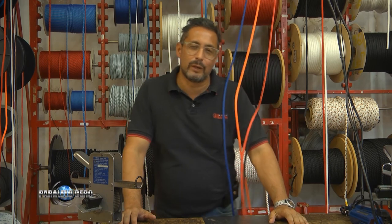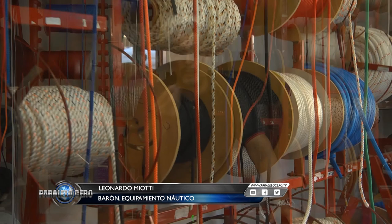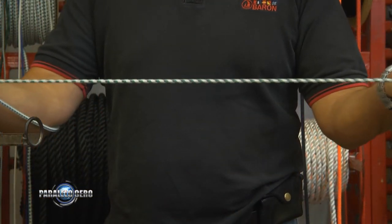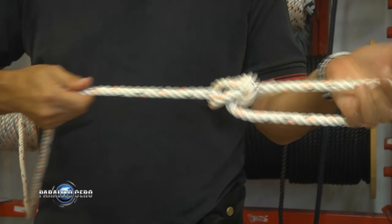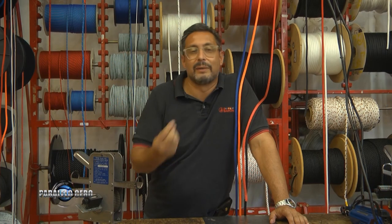Nuevamente en el Minuto Barón y en este caso para mostrar una gran variedad de cabos que van a encontrar en nuestros locales. Es muy difícil asesorar puntualmente en cada caso porque van a encontrar cabos desde elásticos para amarrar cosas a bordo, cabos con cierta elasticidad para alguna maniobra de amarre, y cabos con casi cero estiramiento para alguna tensión en velas o maniobras específicas de regata. Pasen a visitarnos o vengan a pedir asesoramiento. Nos vemos en la próxima.